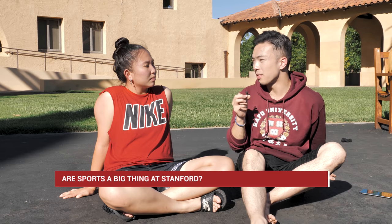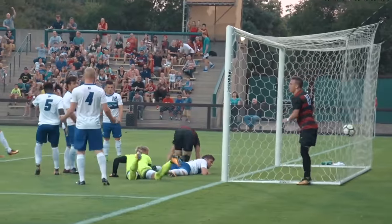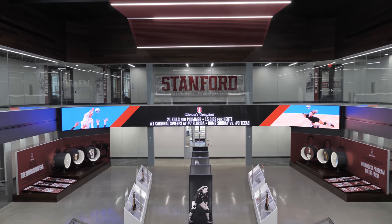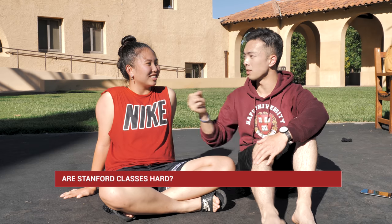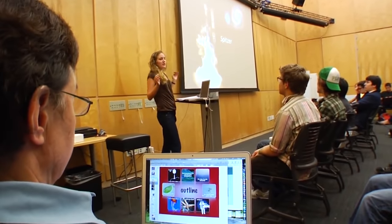Is sports a big thing at Stanford? Yeah, I think Stanford holds the record for the most national championships. I went to the Hall of Champions today — it was pretty incredible. Do you think the courses are pretty challenging or easy? To be honest, it depends on which courses, but the ones I've taken so far have been okay. The teachers are very helpful — they want you to succeed, they want you to do well in their classes. So always reach out for help.